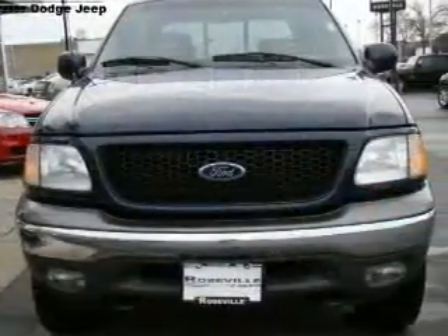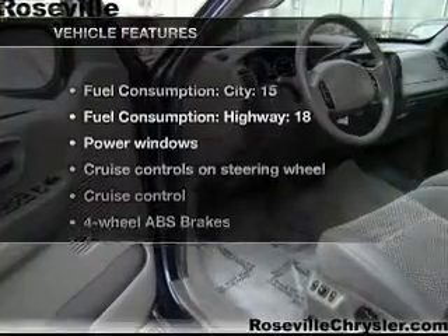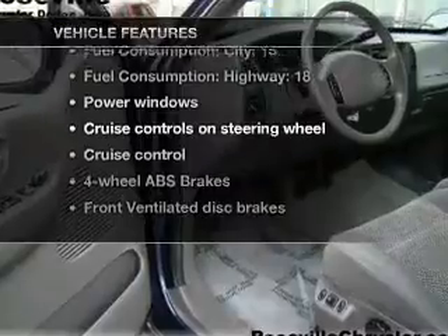The anti-lock braking system will keep you safe on the road. Let the outside in with a power convertible roof. Plus, enjoy these notable features that are included in this vehicle: keyless entry, power door locks.